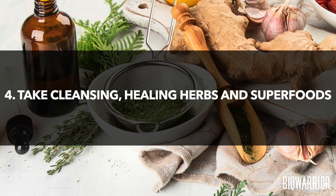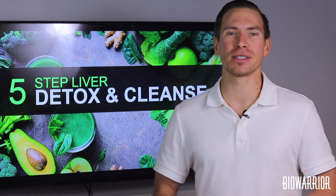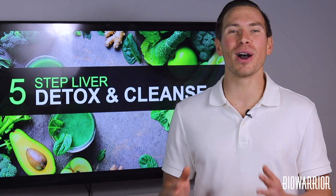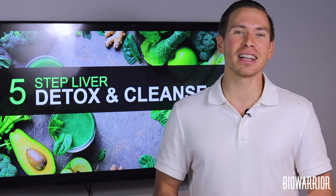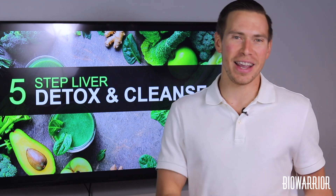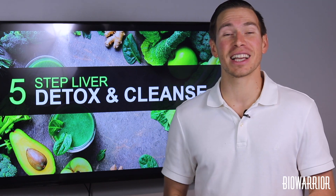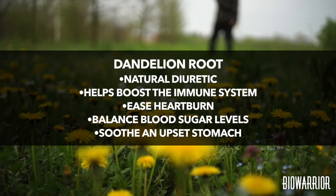Number four: take cleansing, healing herbs and superfoods. Medicinal herbs and superfoods can help heal the body by eliminating toxins and cleansing it from heavy metals. Some of the best herbs to use are dandelion root, milk thistle, and chlorella. Dandelion root: most people are unaware that the common dandelion flower and its root can actually help heal your body and detox. Dandelion root is loaded with essential vitamins and minerals needed to detox safely. It is a natural diuretic, which means it increases the production of water excretion in the body — meaning we urinate more. Urine is one of the major ways our bodies detox and cleanse themselves, allowing the liver to eliminate toxins more efficiently. It also helps boost the immune system, ease heartburn, balance blood sugar levels, and soothe an upset stomach.